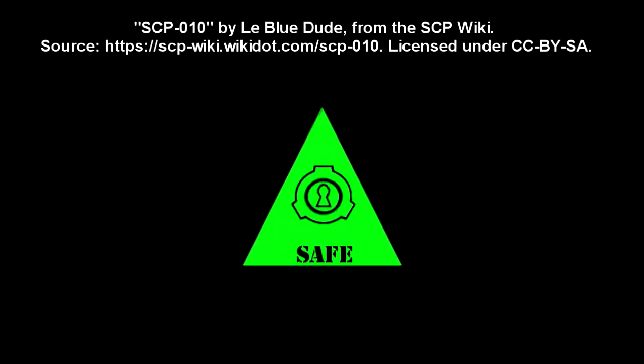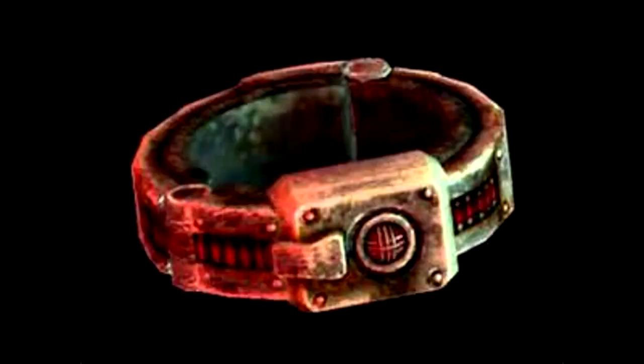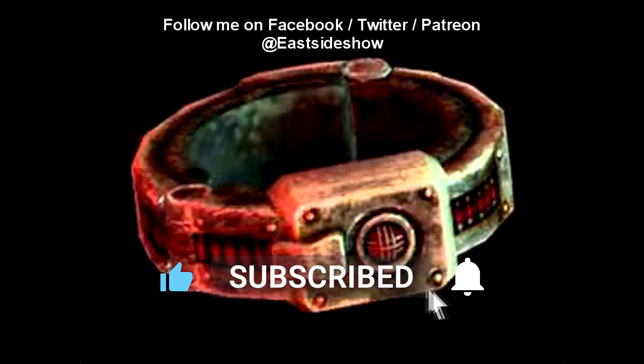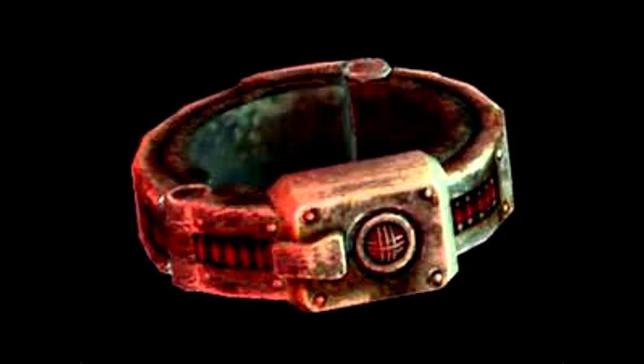SCP-010. Item Number: SCP-010. Object Class: Safe. Special Containment Procedures: The objects comprising SCP-010 are to be kept in numbered lockboxes at Site-19. They are not to be worn except by test subjects. SCP-010 are only to be removed from storage for testing.